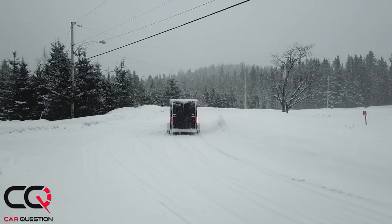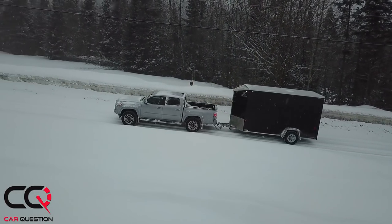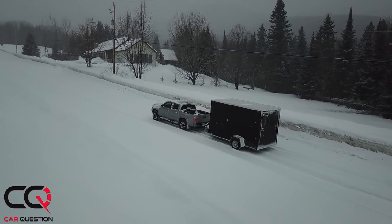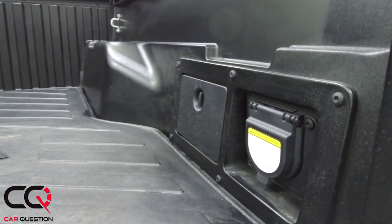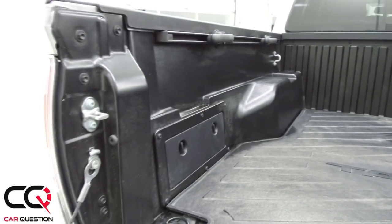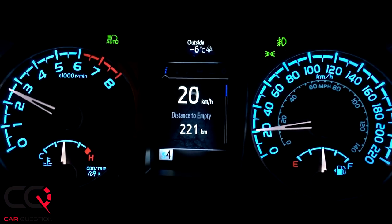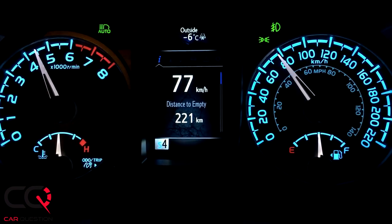With the Limited model we have here, you've got trailer sway control, a seven-pin trailer wiring harness, and a Class 4 trailer hitch — perfect to tow a really big load. We did a video with a trailer, go check that out. The box in the rear is small — you can't even put an ATV in there without having the panel open, and that might be an issue for some people.